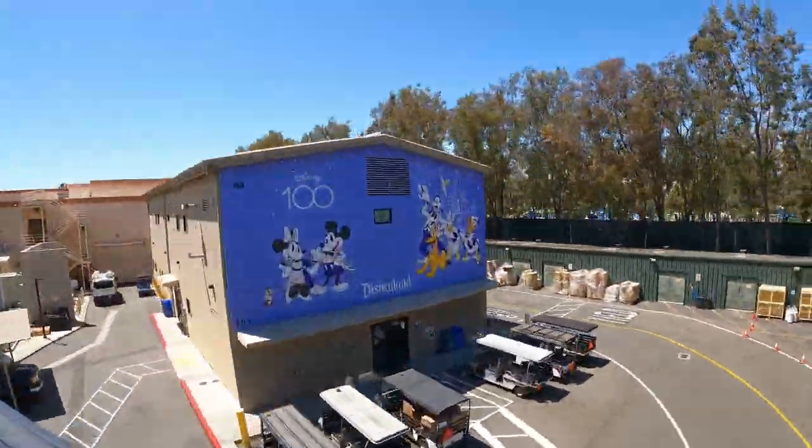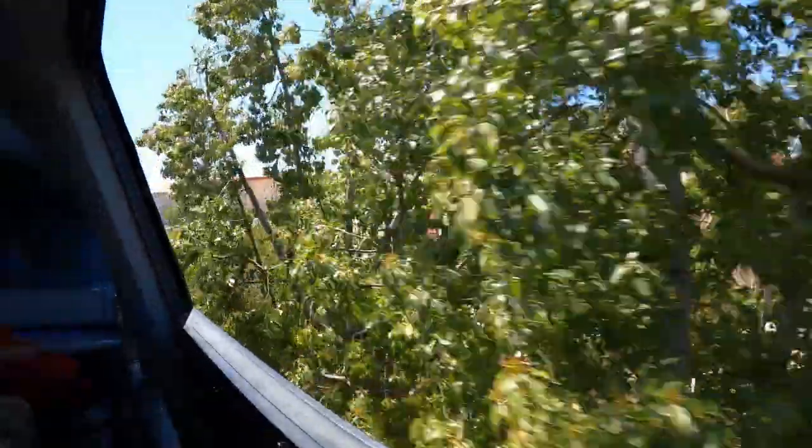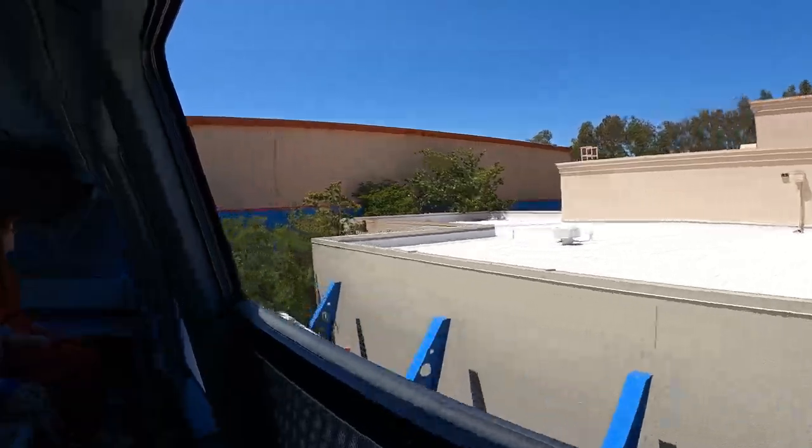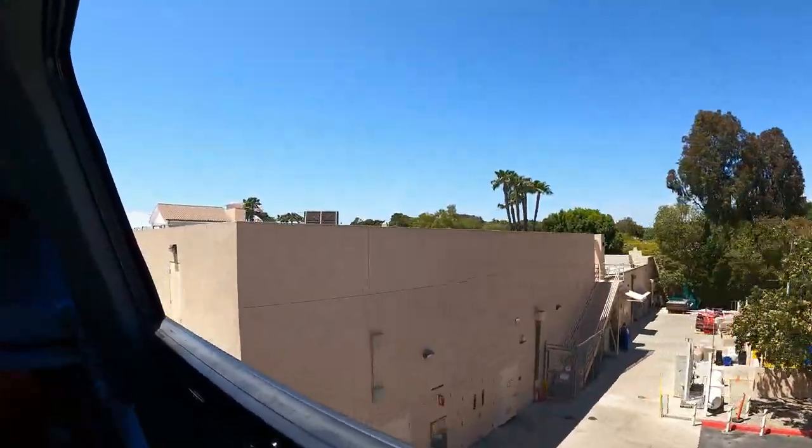Disney California Adventure is where you'll find Disney stories told in unique and exciting new ways. That tower in the distance is home to the DeLong Collection, with collector showcases and its newest attraction: Guardians of the Galaxy.